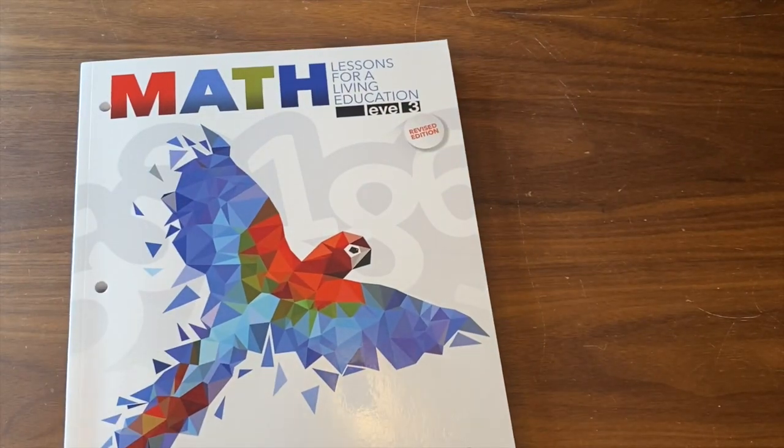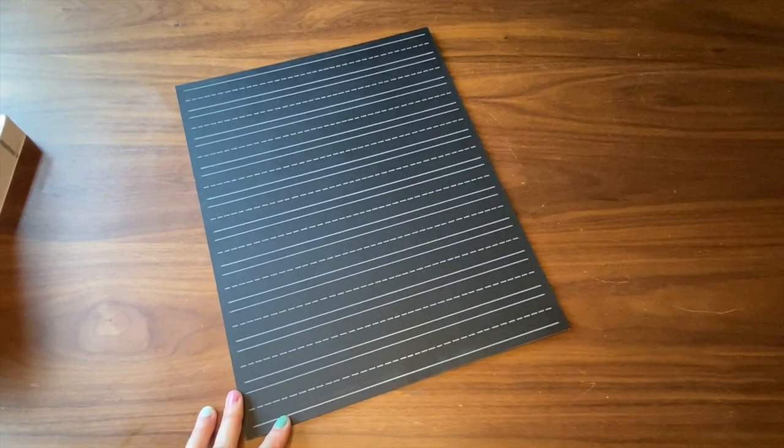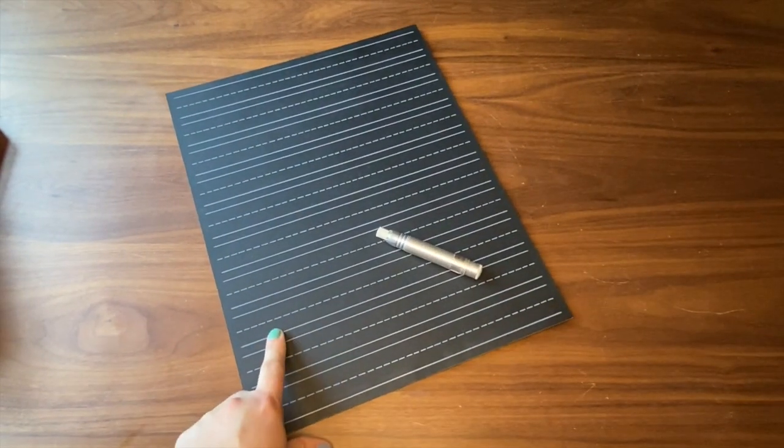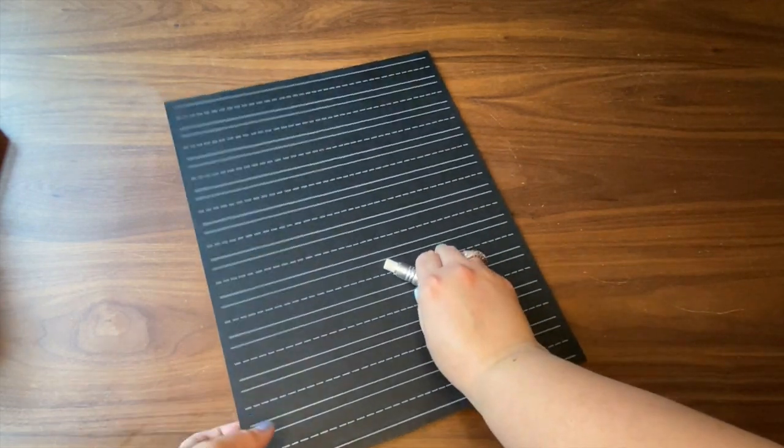I did take out the answer key because he's at the age where, especially in math, the answer key doesn't need to be there for him. We have this wonderful chalkboard — it's also from Chalk Full of Design. This will give him a little practice writing words for spelling or sentences that we can just erase off later, and also number sentences. Number sentences are important: nine plus three equals twelve. So we have this for extra added practice and a little bit of fun.